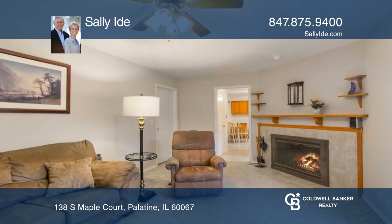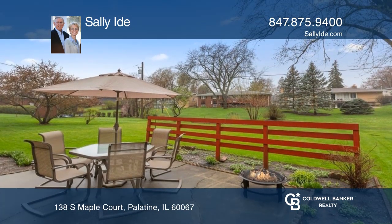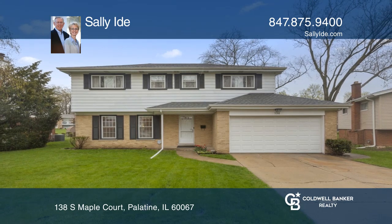A large, partially-finished basement and large yard. A spacious, well-cared-for home in a quiet location. Don't miss your chance. Plan a tour with Sally Eide today.